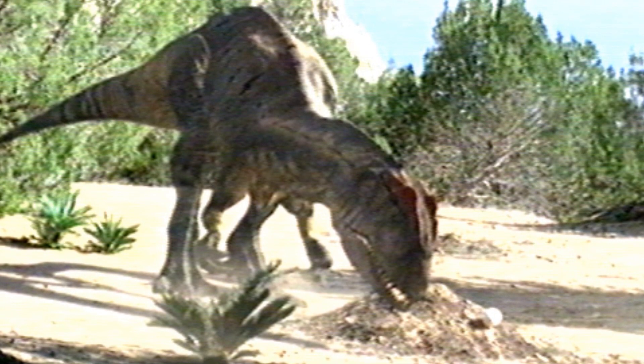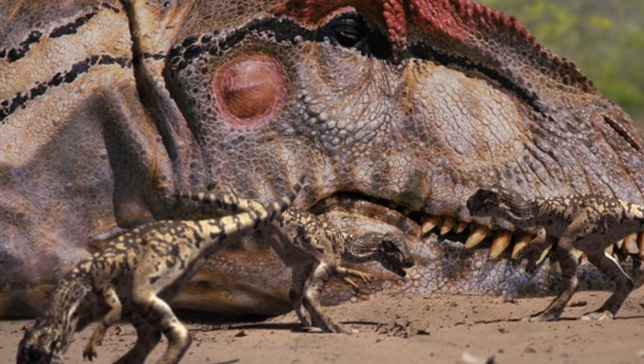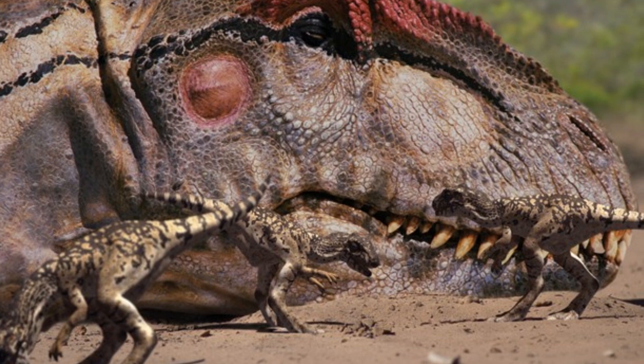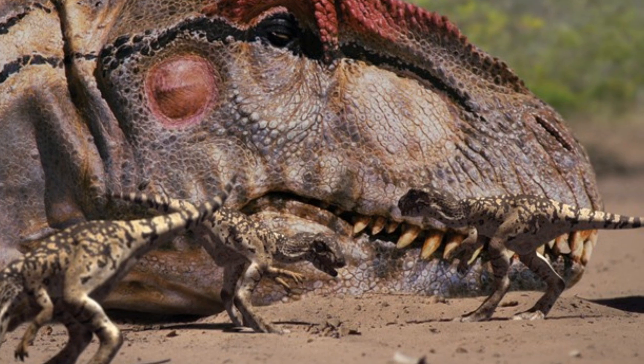Now with nothing in her way, the female lowers her head into the nest and carefully picks up her offspring in her mouth. She grabs ten of them, some with their heads and tails dangling from between her teeth. She then begins to move away from the nest, as the smell of cracked eggs will no doubt draw predators.